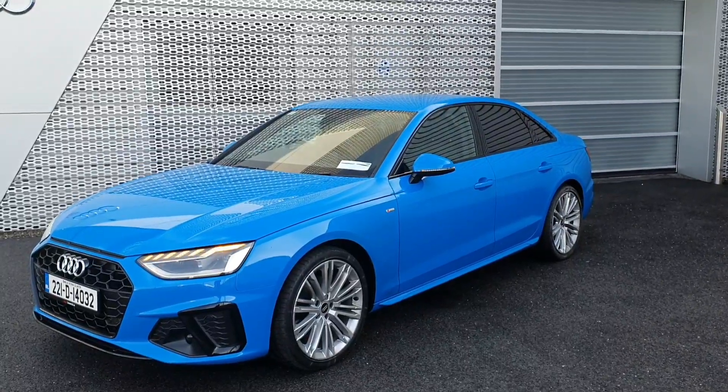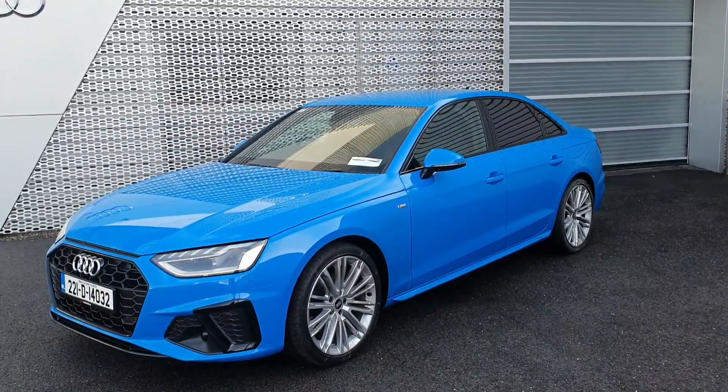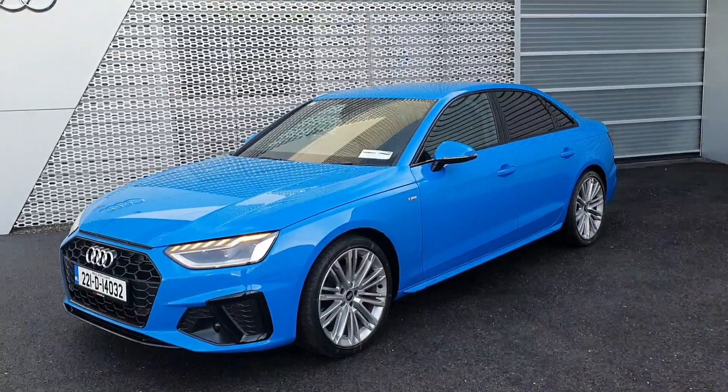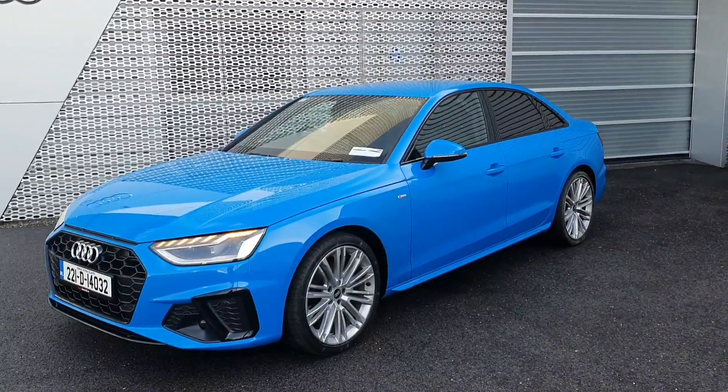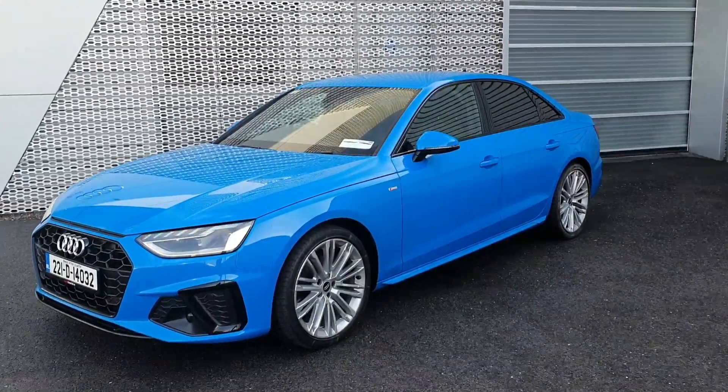Hello and welcome to Audi Limerick online sales. Today we have our 221 Audi A4 S Line finished in turbo blue. This car is also equipped with the black styling package and the upgraded 19 inch twin spoke wheels.